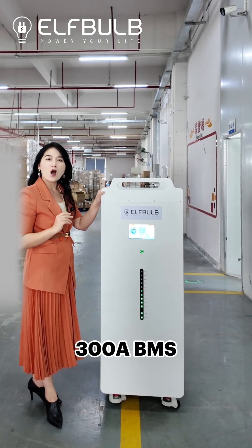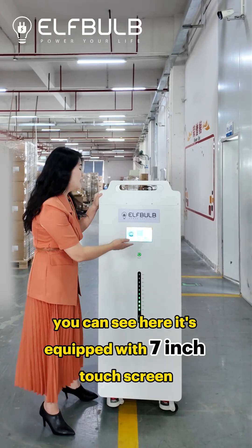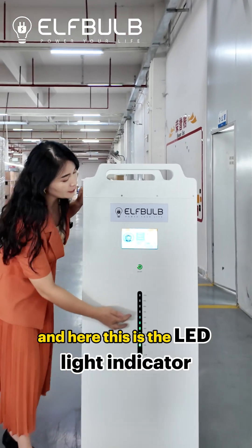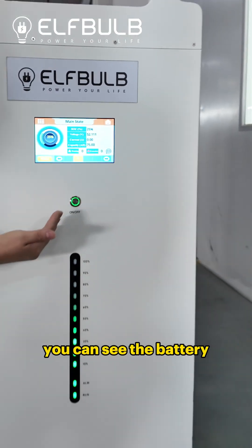It's compact with a 300A BMS. You can see here it's equipped with a seven inch touchscreen, and here is the LED light indicator. You can see the battery from this.